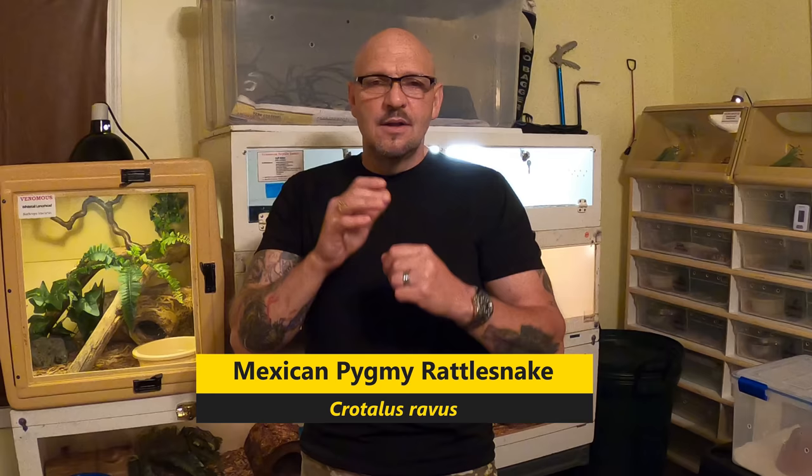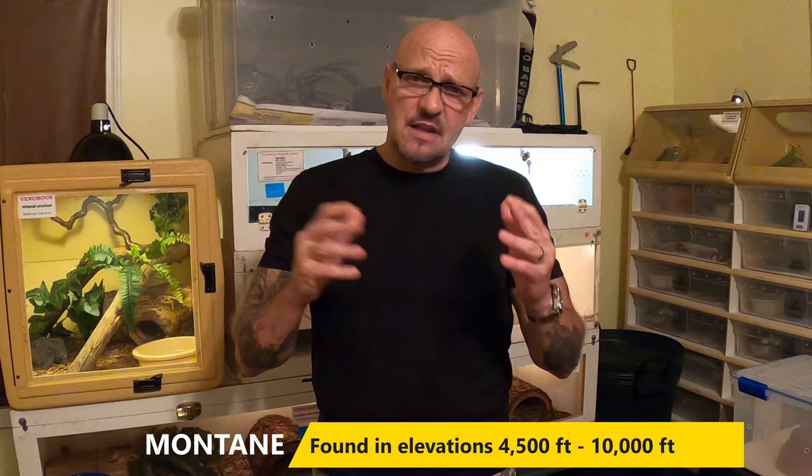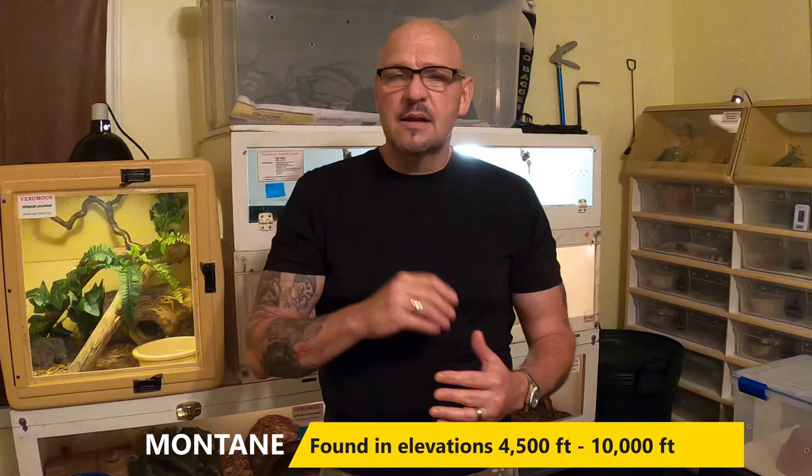Last week we showed you the basiliscus and all the new babies - they're the largest rattlesnake in Mexico, probably one of the largest rattlesnakes in the world. Today I'm going to show you Mexico's smallest rattlesnake: the Mexican pygmy rattlesnake, the Crotalus ravus. This is a mountain species that takes special care requirements to keep healthy and breed. We're going to cover captive care, temps, humidity, my breeding process, and some interesting findings in the venom. There's big research going on right now with Crotalus ravus and Crotalus scitulus - some cool stuff coming up.